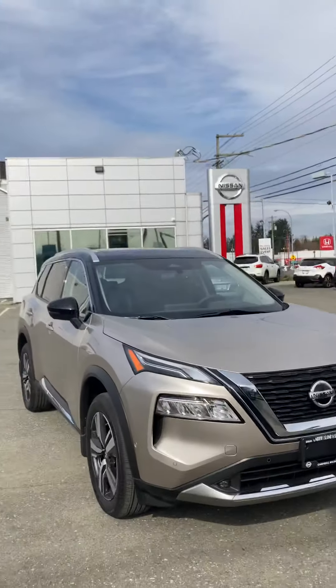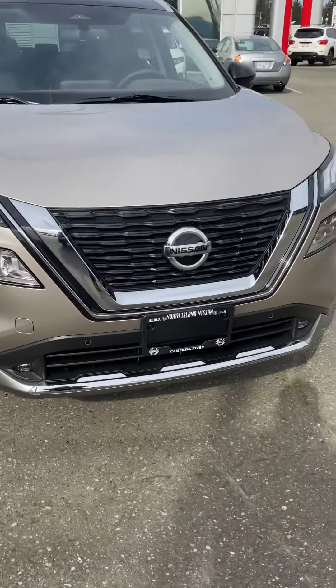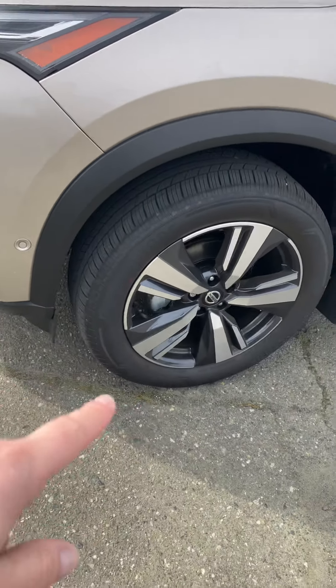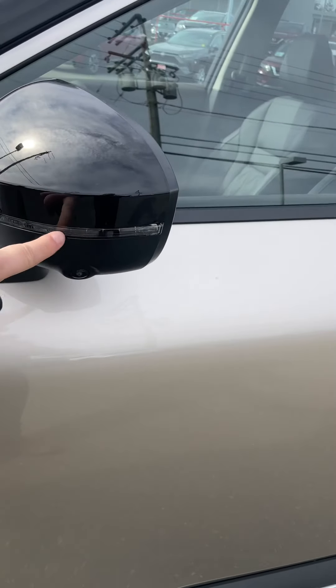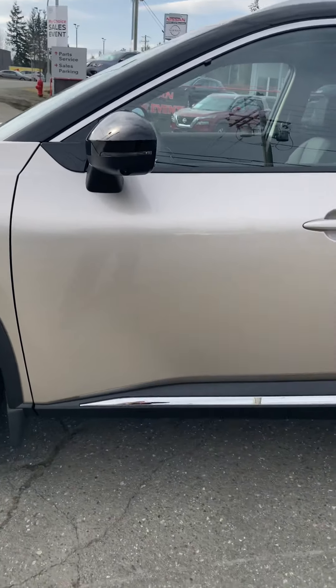I'm here with our 2021 Platinum Rogue. As you can see, it's chromed all out through the front here. We've got the wraparound headlights, 19-inch alloy rims, indicators, and flashes on the mirrors, as well as our 360-degree overhead camera, which I'll show you in just a second.